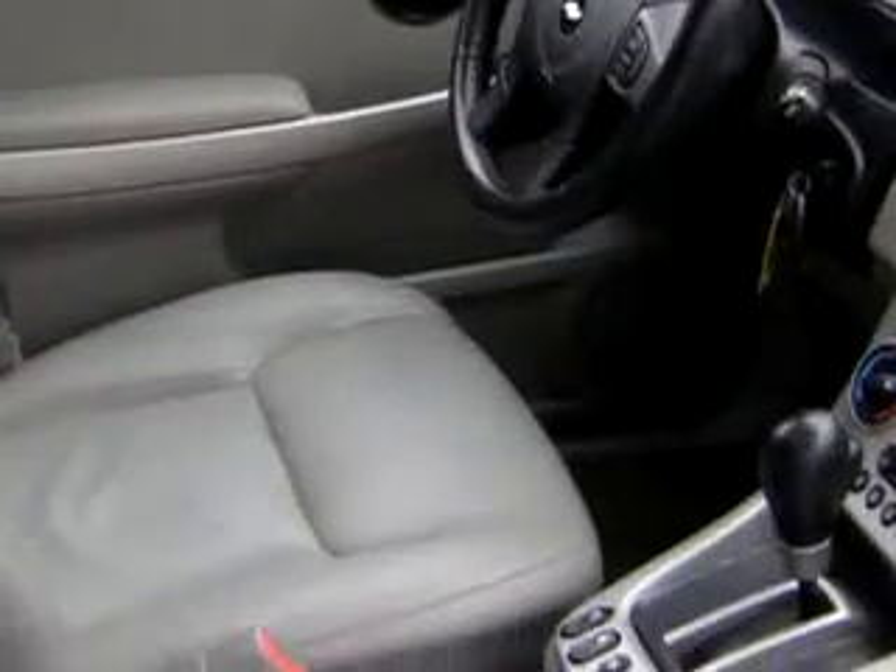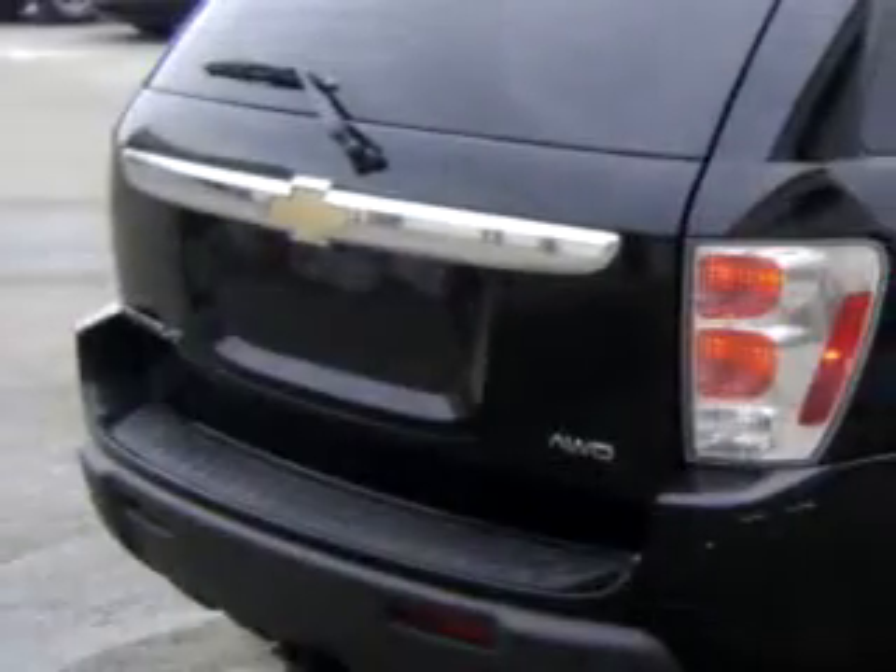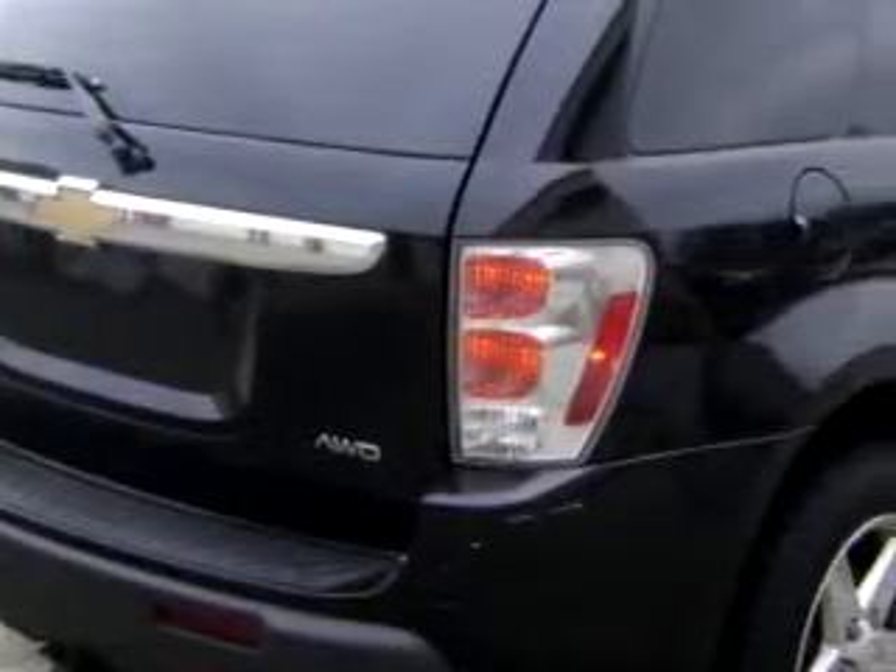Enjoy this great SUV with features like power sunroof, leather upholstery, tilt steering, cruise, CD player, air conditioning, and much more.